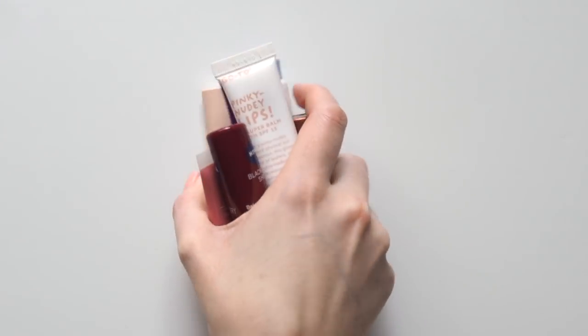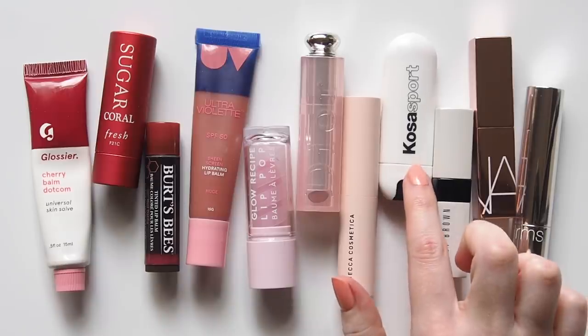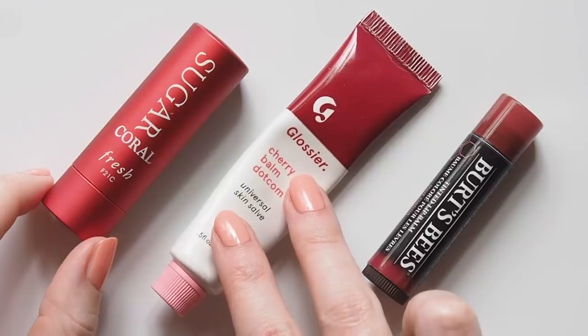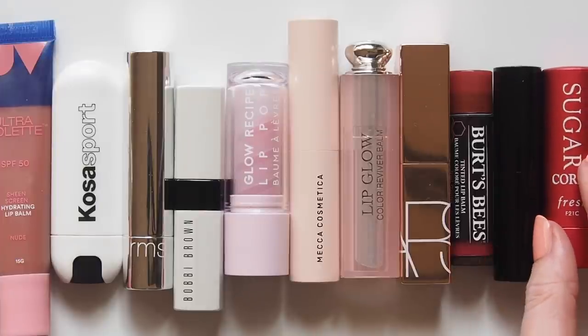These are certainly not all of the tinted balms I use and definitely not everything on the market — I just picked a few categories to feature from my collection: some high-end and well-established beauty names, some newer big-on-social-media type brands, some clean beauty picks, and some Aussies.